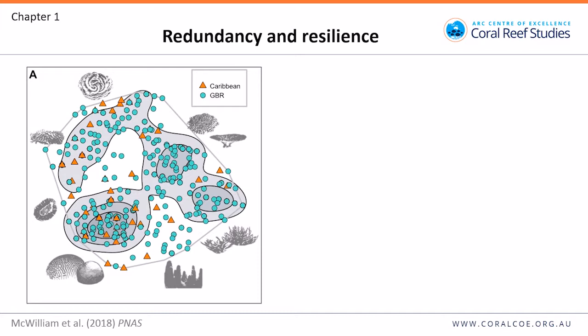We looked in more detail at the Caribbean and the Great Barrier Reef — Caribbean in orange, Great Barrier Reef in blue. There's a large amount of overlap: both have a range of similar functional roles in common. The striking thing is that one area of trait space is quite depleted in the Caribbean. The cluster of tables and bushy corals is missing in the Caribbean. Another cluster is represented by many species on the Great Barrier Reef, but in the Caribbean there are only three — the three Acropora species.